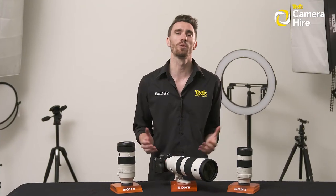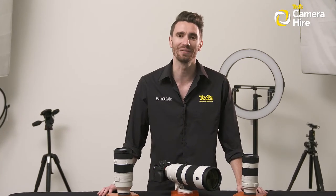If you're in need of equipment just for a weekend job or you're going on a short trip and want to up your photography game, TED's Camera Hire is an affordable and convenient service to help you do just that.